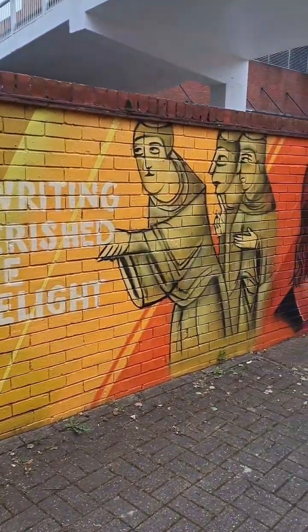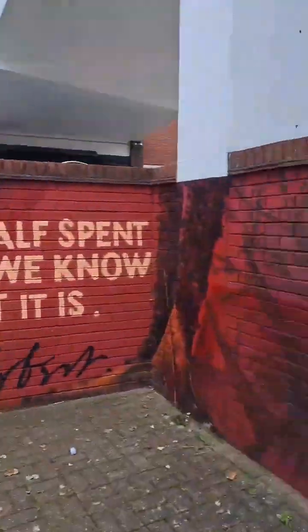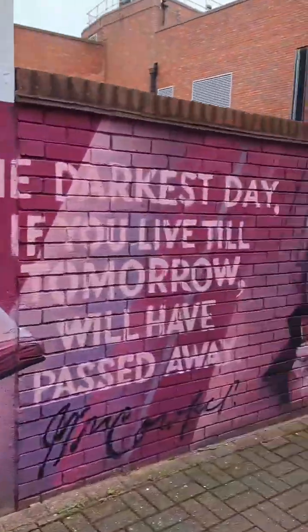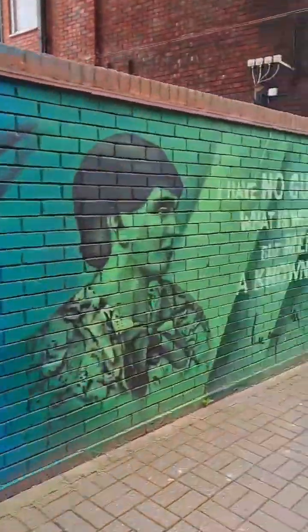First of all, let's take a look at this lovely artwork that somebody's done. It's very colorful and it's just brilliant, so let's just take a minute before we carry on with the day to look at the lovely artwork.